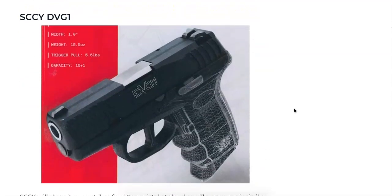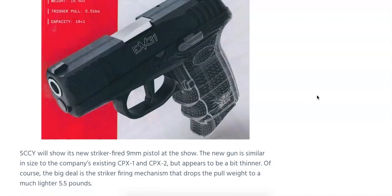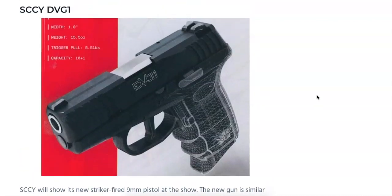Moving right along, we have the SCCY DVG-1, another pistol just recently announced. SCCY has come out with an RMR or red dot optics-capable slide version of the CPX-2 and CPX-1 called the RD series, but this one is completely different — a slimmer carry model, the SCCY DVG-1. It features a newly designed trigger with a pull of only 5.5 pounds, which is probably 3.5 to 5 pounds less than the current CPX series. Capacity is 10+1, likely 9mm, possibly also in .380. It's also striker-fired instead of hammer-fired, addressing the heavy trigger complaint on SCCY pistols. No price yet.